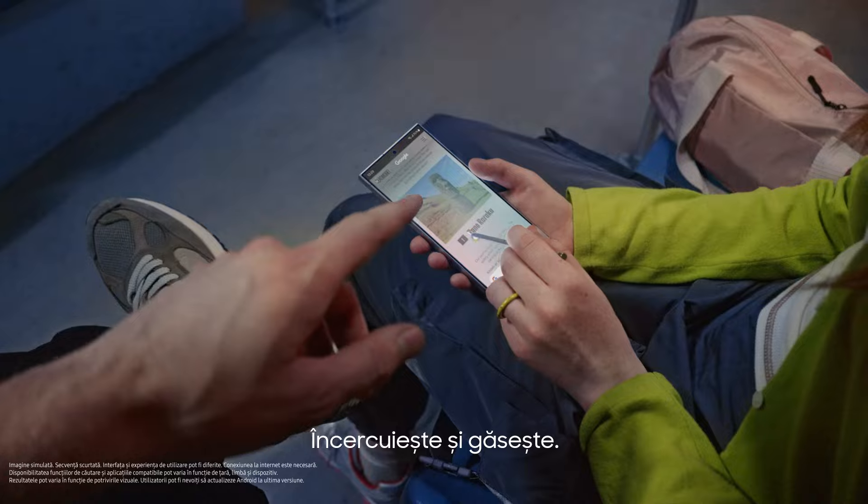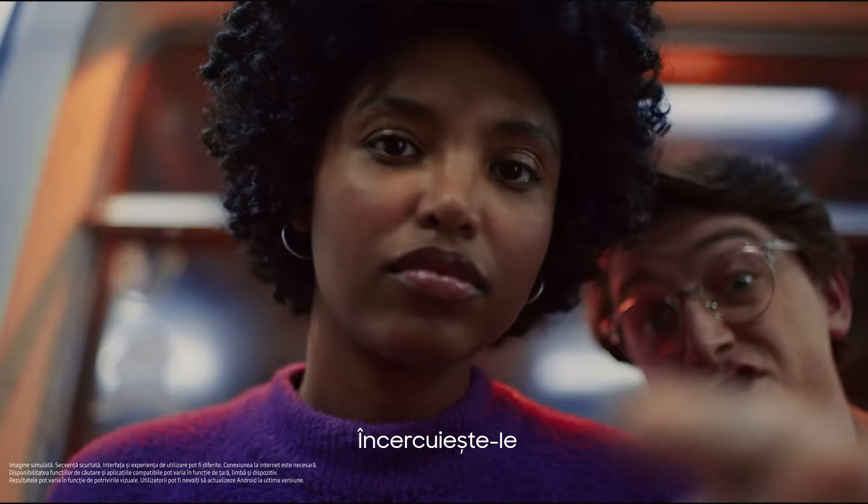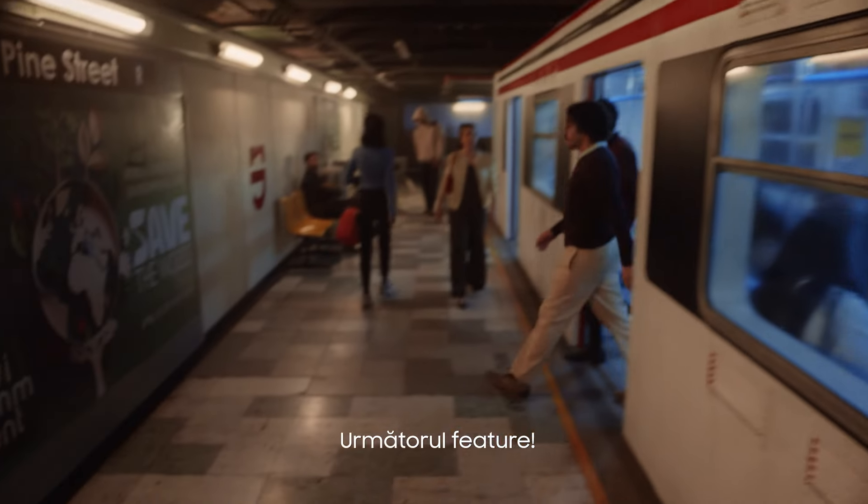Landmarks — circle it, find it. Thingamajigs. Whatchamacallits. Just circle it. I think I get it. Good. Next feature.